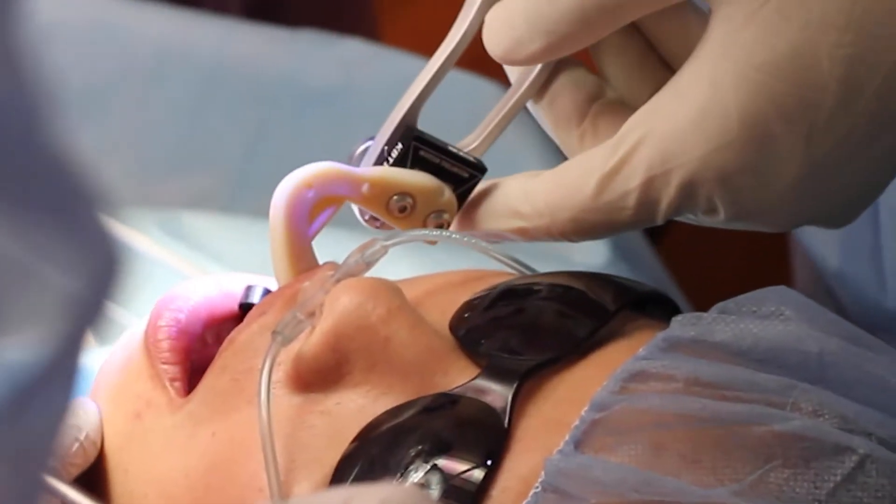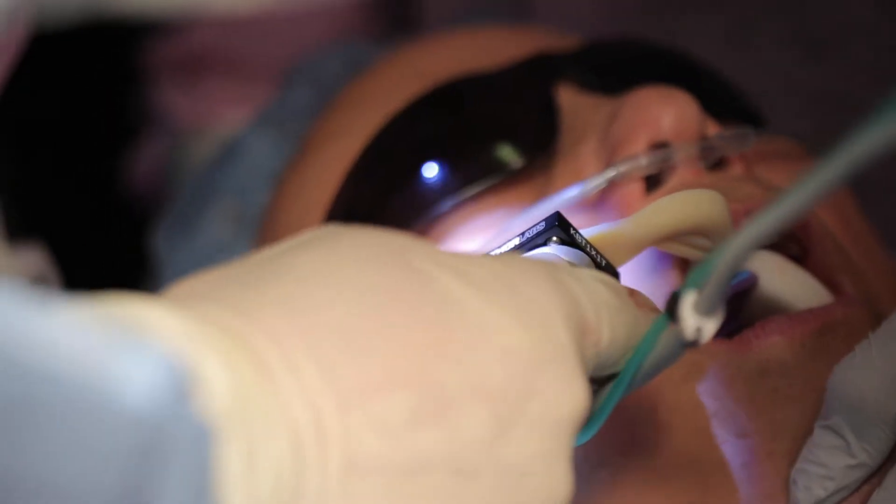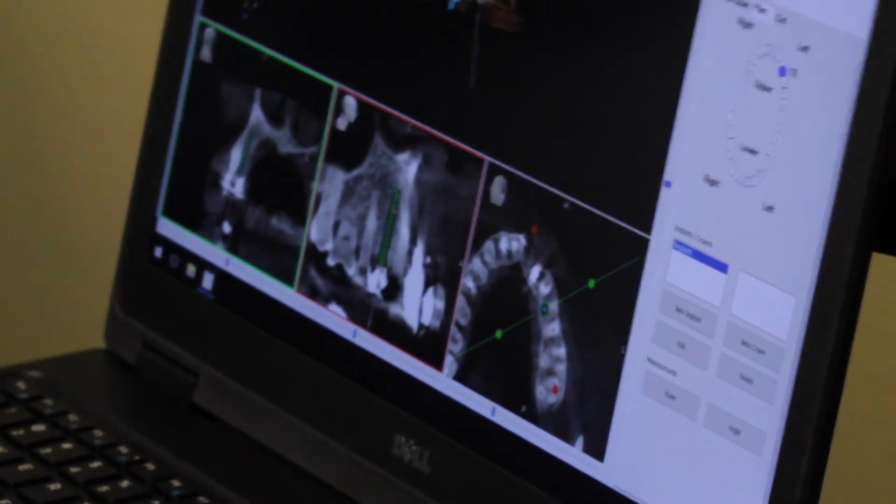Afterwards, what we do is attach something to the existing dentition of the patient, and that's how the robotic arm tracking arm knows exactly where the implant should go.